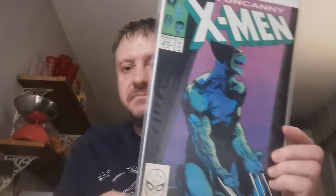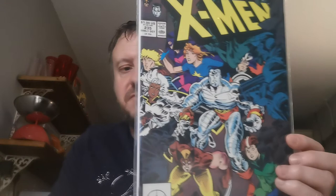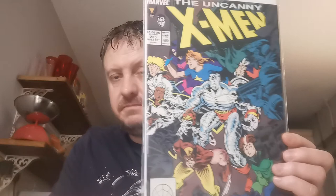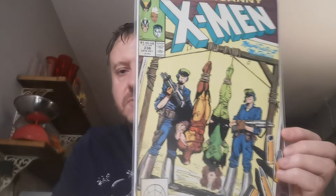Issue 234 is where Madeleine Pryor begins turning into the Goblin Queen. Two quid for that one. Issue 235 is the first appearance of the Genoshan people and Genosha — a pretty important place in X-Men lore. I think it was last seen in the X-Men Dark Phoenix movie. Issue 236 is the first appearance of the Genegineer, who is David Moreau. Two quid for that one.